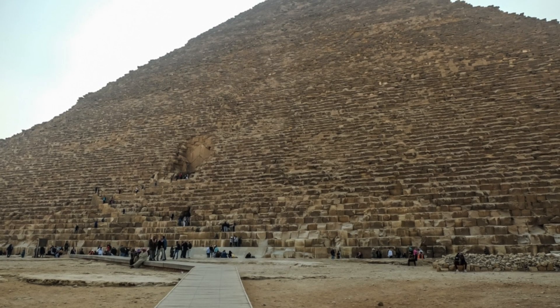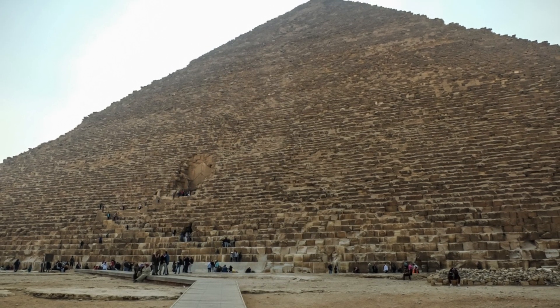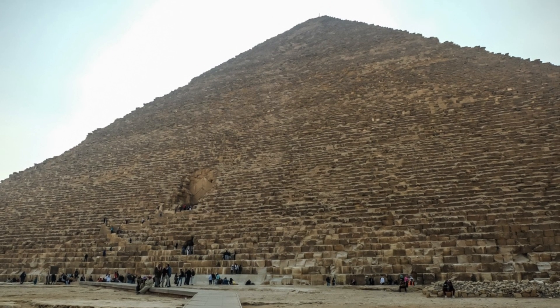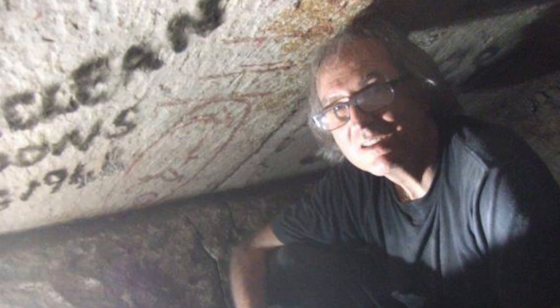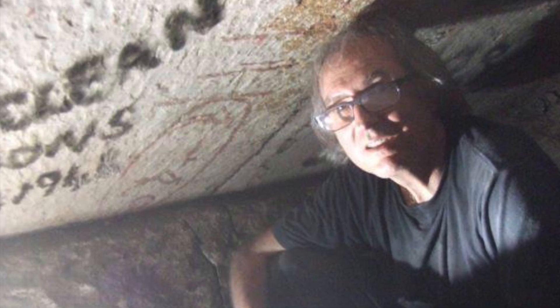After sharing many emails back and forth, I can honestly say I've learned more about the Great Pyramid in the past few weeks than I have in the past few years. Houdin has studied this structure for more than 20 years, in a level of detail like no other.